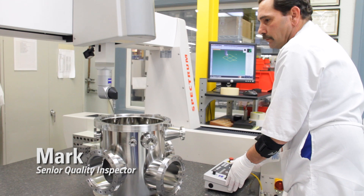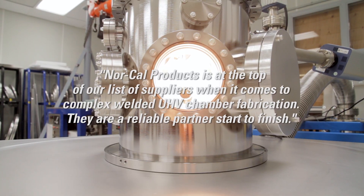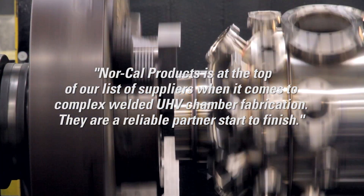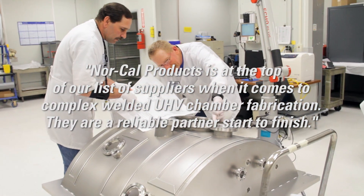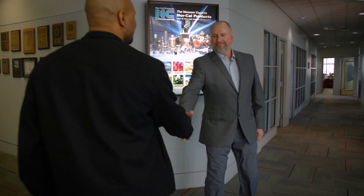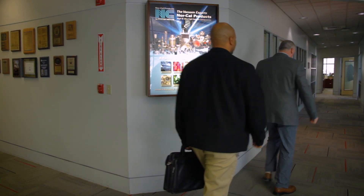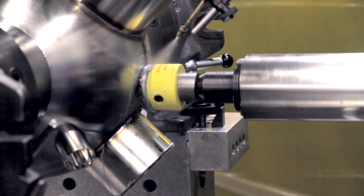This drives us to further push our innovation, our quality, and above all, our customer service. NorCal Products is at the top of our list of suppliers when it comes to complex welded UHV chamber fabrication. They are a reliable partner, start to finish. Choosing NorCal Products means value-added solutions that can reduce costs and increase efficiency.